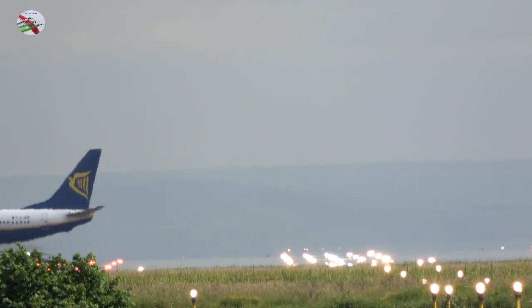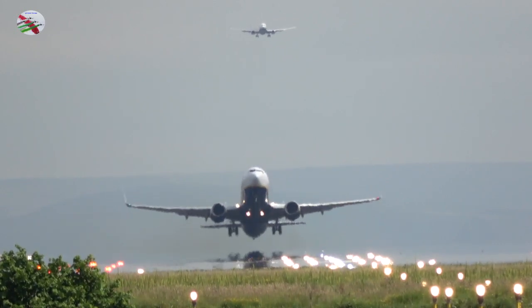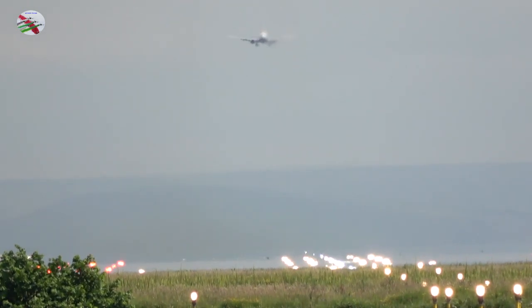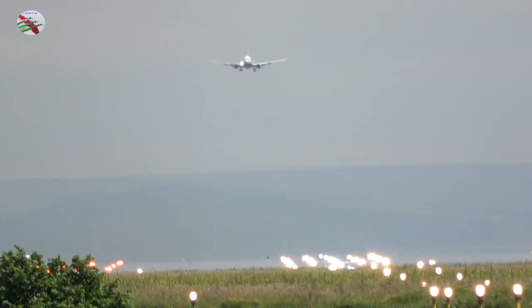Tower, good morning, Qatar 045, 8 miles final, established 23R. Qatar 045, Tower, continue approach runway 23R, you are number 2, wind 210 degrees, 5 knots. Continue approach runway 23R, number 2, Qatar 045.